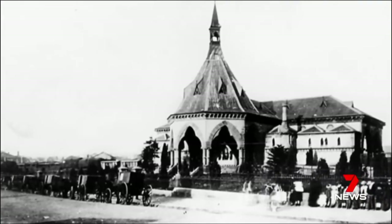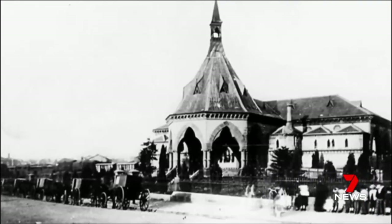Others were farewelled forever here at Sydney's mortuary station. The train would pull in, and there was a funeral carriage — a carriage that carried the coffins and a carriage that carried mourners.